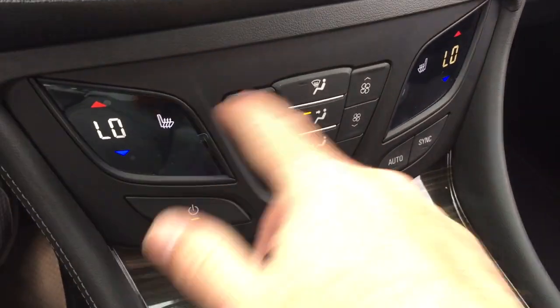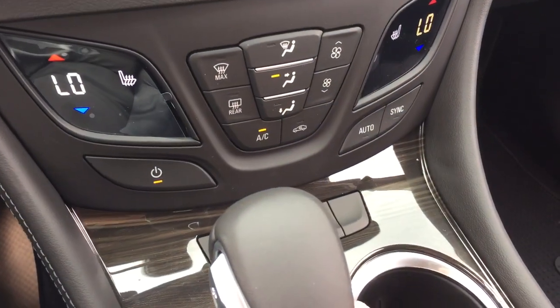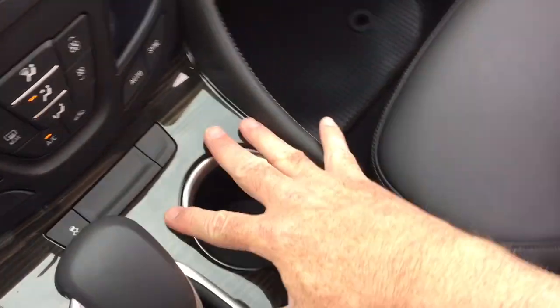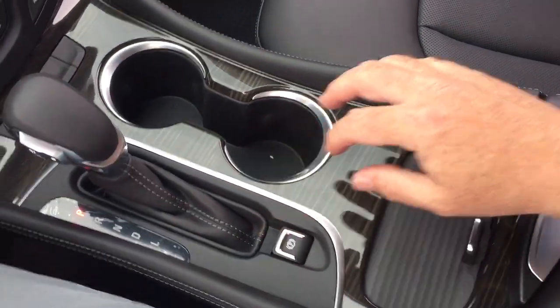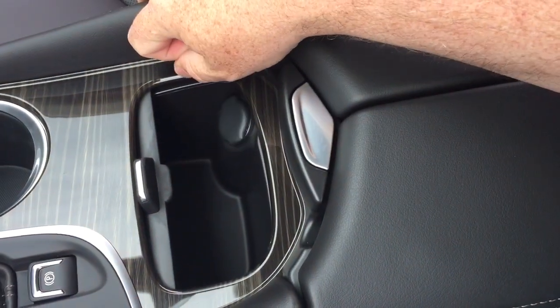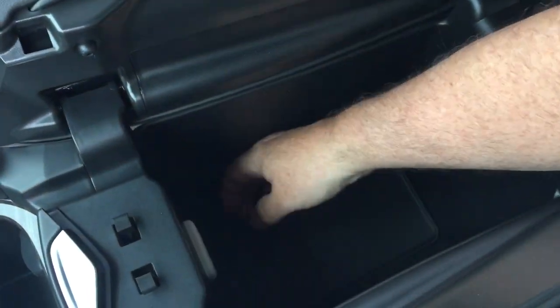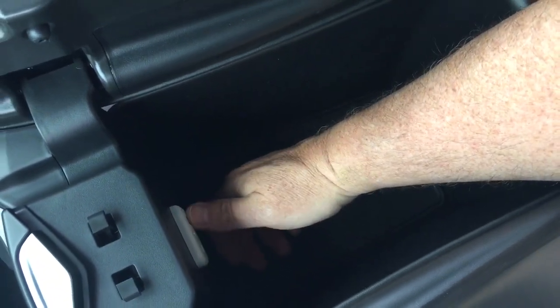Dual zone climate control here manually, and you have heated seats on both driver and passenger side. Traction control, and nice wood grain trim notes throughout. Your cup holders and electronic parking brake. Below you'll find some storage space, 12-volt power, and the armrest will flip up. You have additional storage space, 12-volt again, two USB ports, and auxiliary.